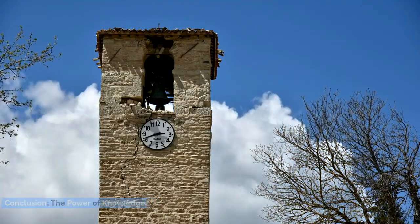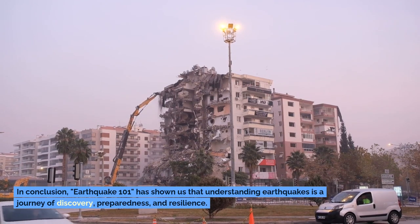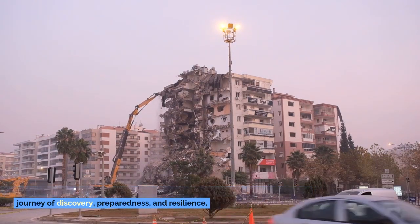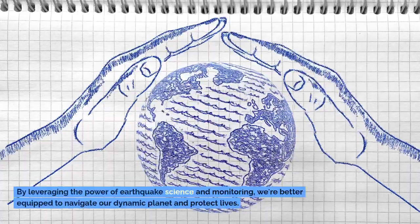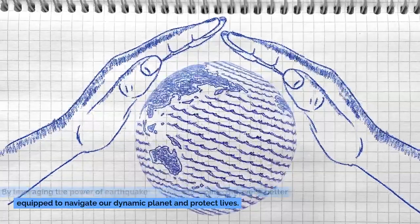Conclusion – The Power of Knowledge. In conclusion, Earthquake 101 has shown us that understanding earthquakes is a journey of discovery, preparedness, and resilience. By leveraging the power of earthquake science and monitoring, we're better equipped to navigate our dynamic planet and protect lives. Subscribe for more science and exploration.